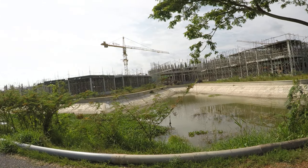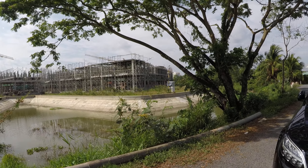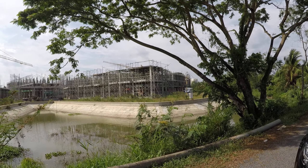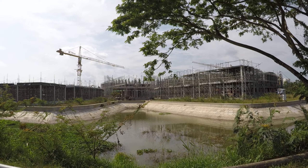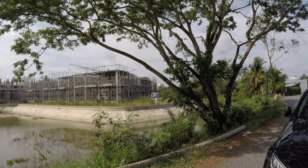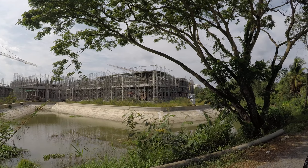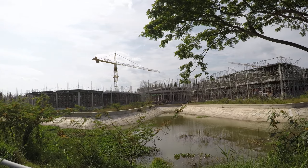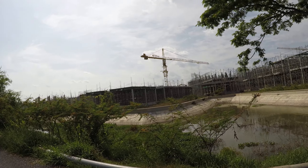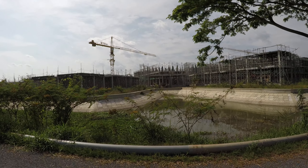Over here is the construction going on. I think it's been about a year and a half that they've been on this construction project. It's pretty inclusive — the video doesn't really show you the size or complexity of this place, but I've seen it online, the plans and the architectural designs. It's going to be a very nice place, probably very expensive.